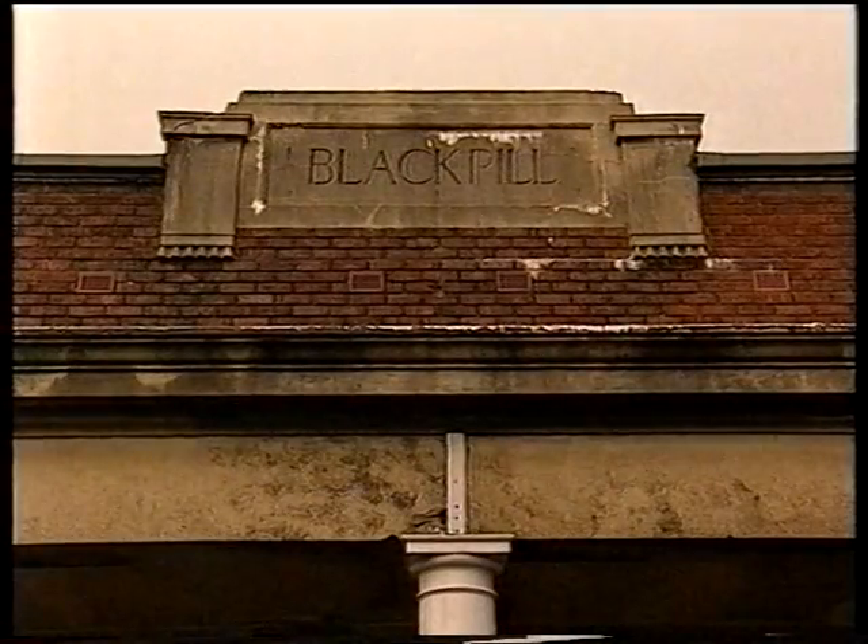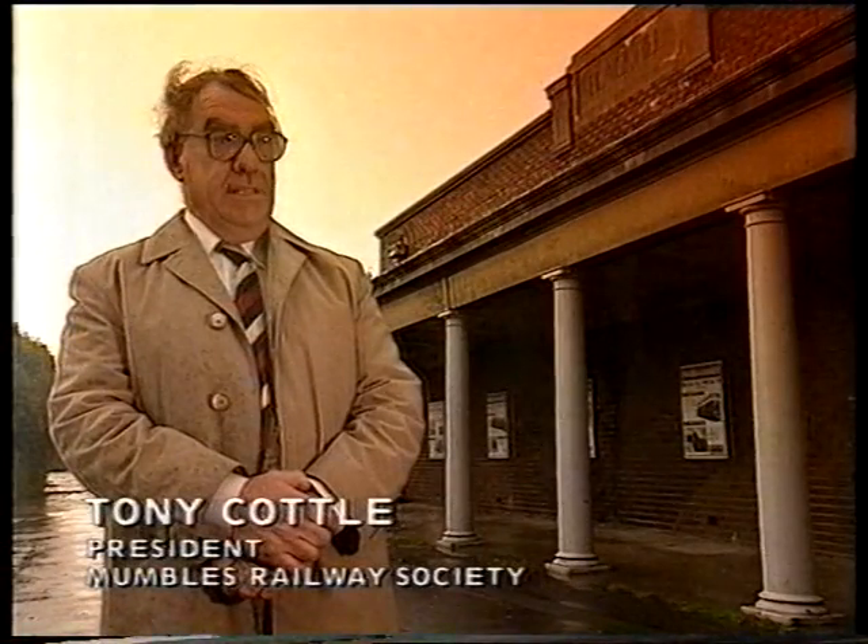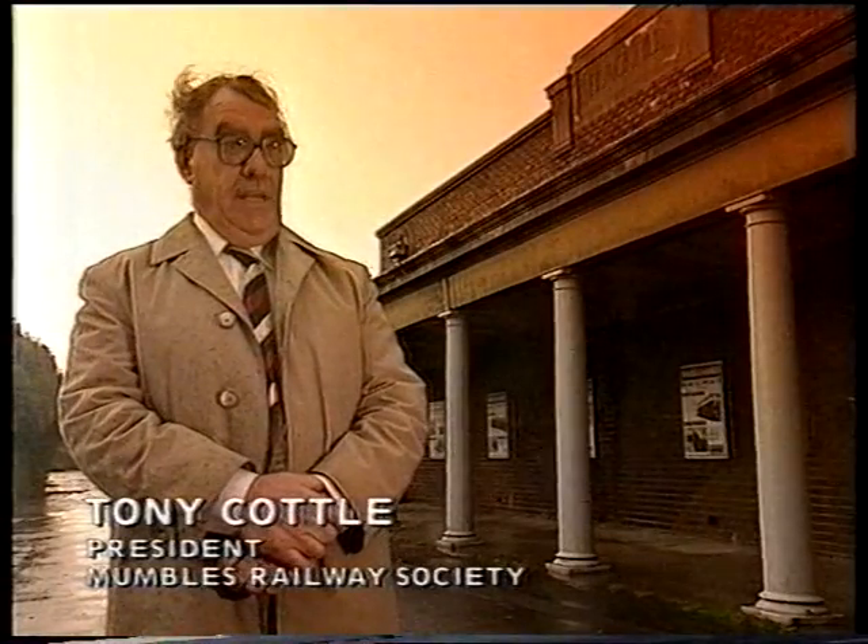This is the Black Pill Station and it's the only station left of the Mumbles Railway. Everything was destroyed. Nothing was left at all after it closed in 1960.